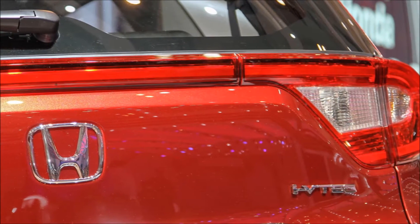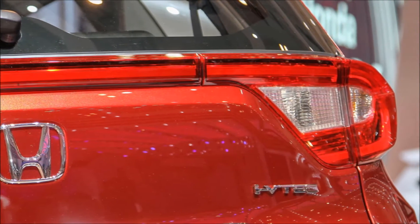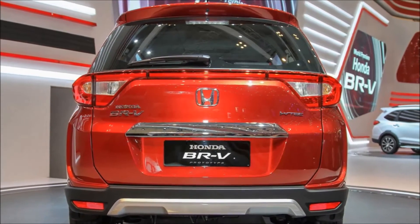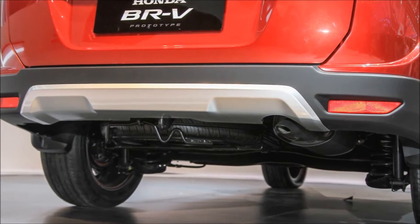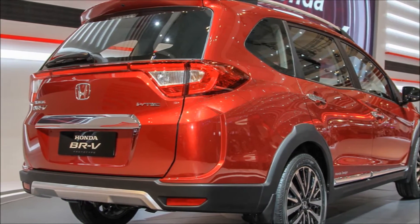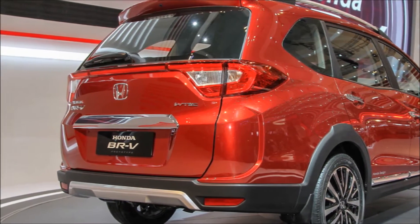No exterior dimensions were revealed for the study, which effectively looks very close to completion as a production vehicle. The BRV is considerably longer than the Renault Duster, about as much as a Scorpio. It also has a generous ground clearance of 201 millimeters.